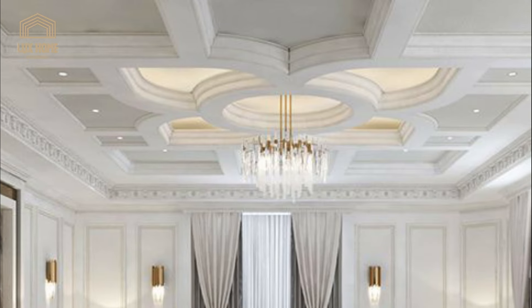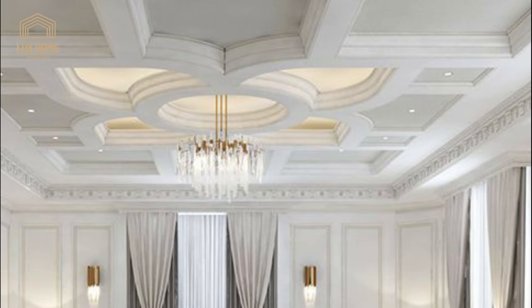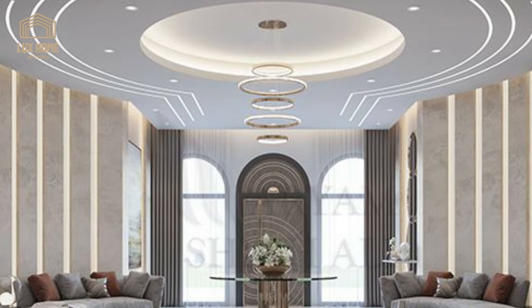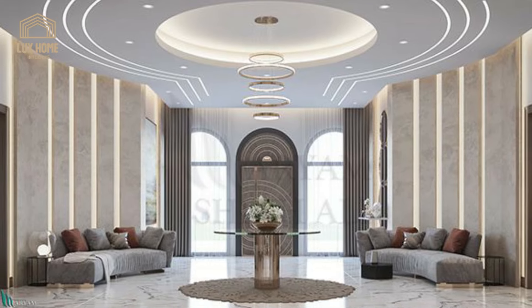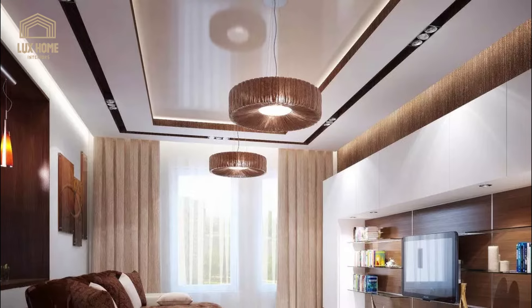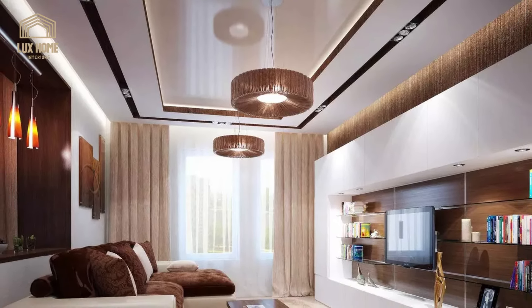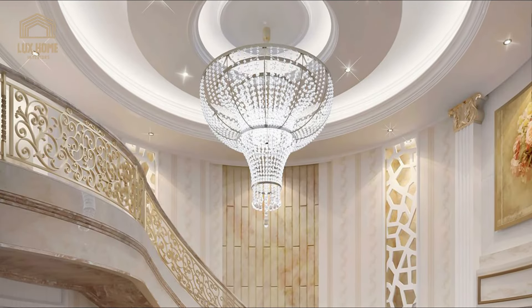Create a dynamic and fluid look in your home by opting for curved suspended panels in the false ceiling. This design choice adds a sense of movement and modernity to the space, breaking away from traditional linear patterns.